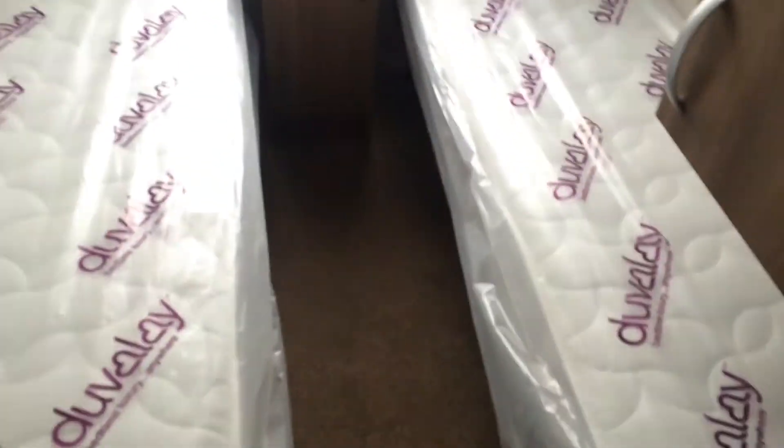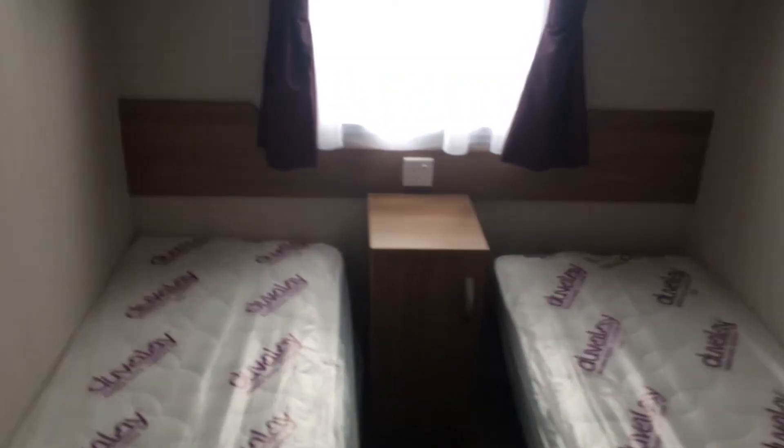Coming through into the second twin bedroom, which you can move the bedside cabinet out and slide the beds across to make it into another double.